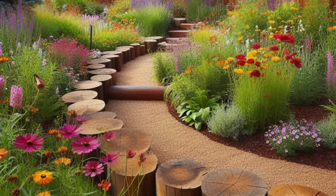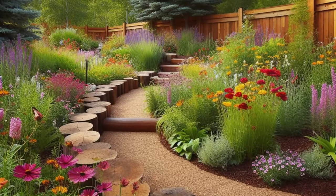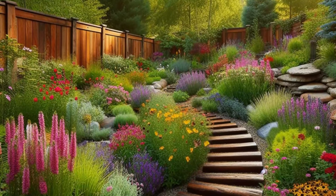So whether you're taking a leisurely stroll through the meadow or simply admiring the beauty of nature from afar, this backyard oasis is sure to inspire a sense of wonder and awe at the majesty of the natural world.